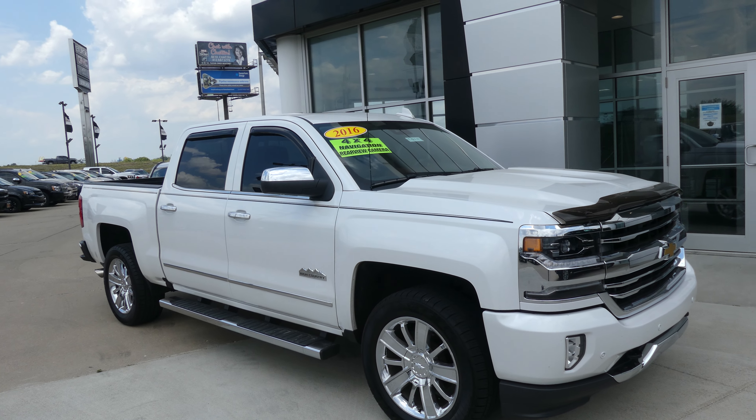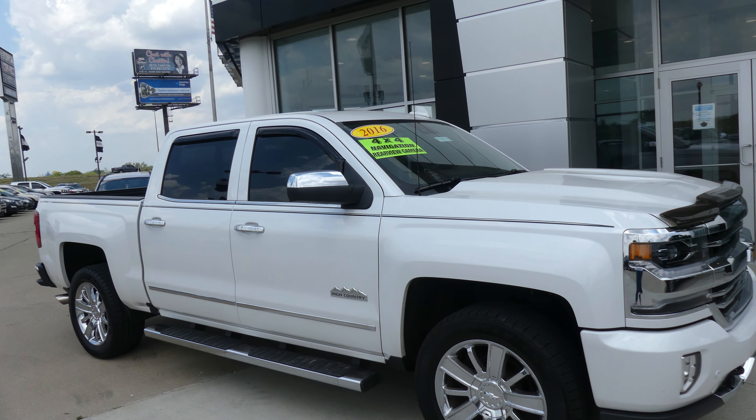Hello and welcome back to Blurview of GMC Online Showroom. Today we're going to have a quick look at this 2016 Chevy Silverado.